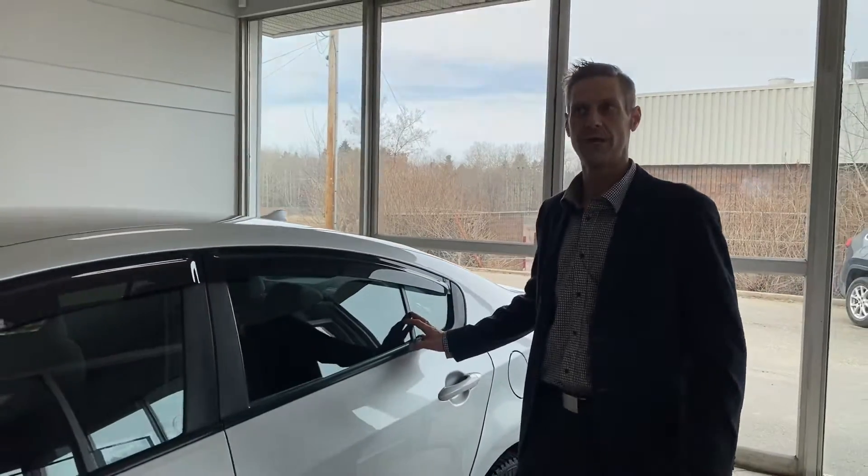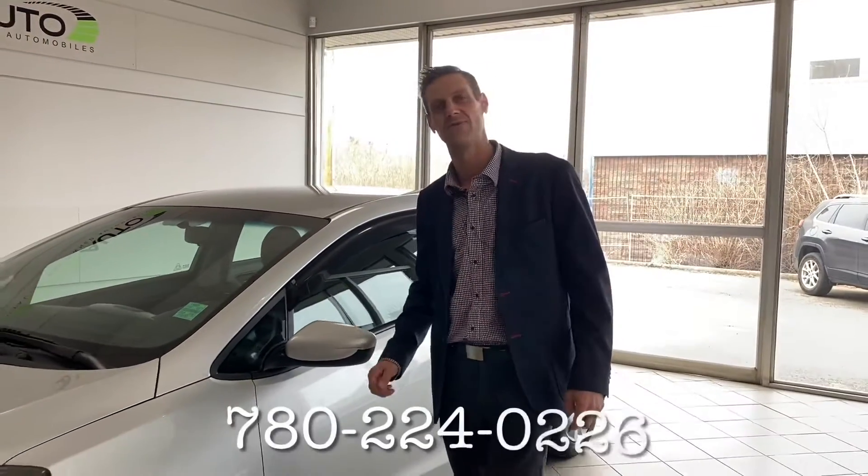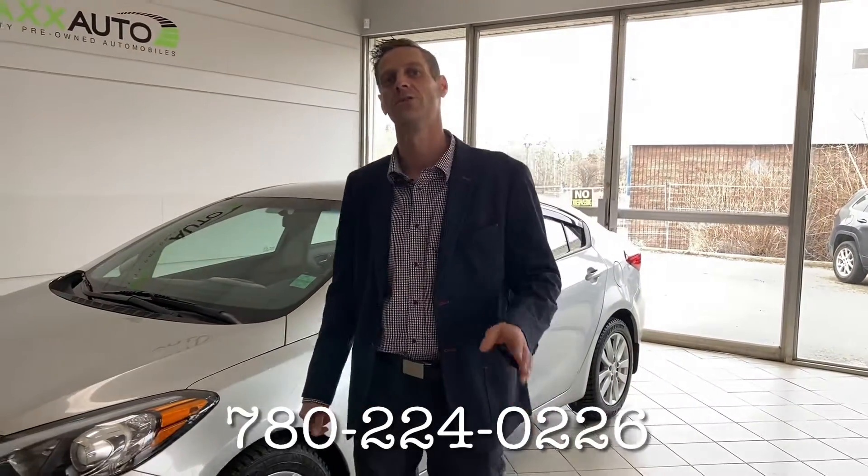Thank you for viewing this video. If you'd like to come down and see this beautiful Kia Forte, you can come down to Max Auto at 184 St. Albert Trail, or you can give me a phone call at 780-224-0226. I can't wait to hear from you, thank you.